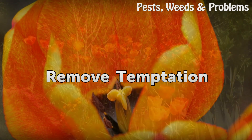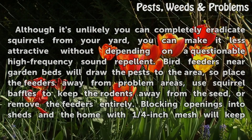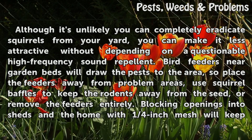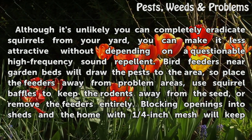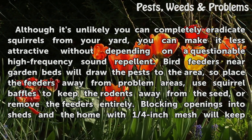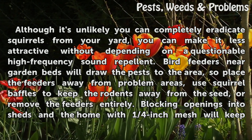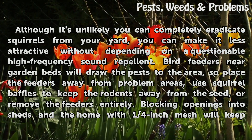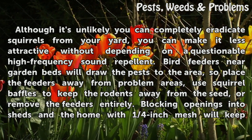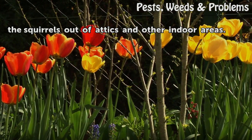Remove temptation: Although it's unlikely you can completely eradicate squirrels from your yard, you can make it less attractive without depending on a questionable high-frequency sound repellent. Bird feeders near garden beds will draw the pests to the area, so place the feeders away from problem areas, use squirrel baffles to keep the rodents away from the seed, or remove the feeders entirely. Blocking openings into sheds and the home with ¼-inch mesh will keep the squirrels out of attics and other indoor areas.